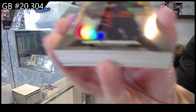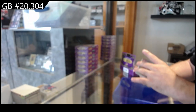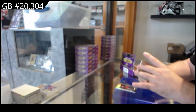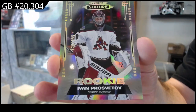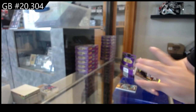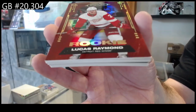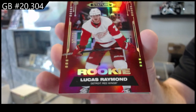We've got for the Oilers, Oleandre Seidel. For the Sharks, Brent Burns. For the Coyotes, Prozvatov — $3.99, rookie. We've got — that's a good one — number to 75, rookie for the Red Wings, Lucas Raymond.